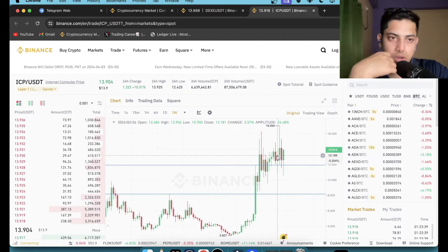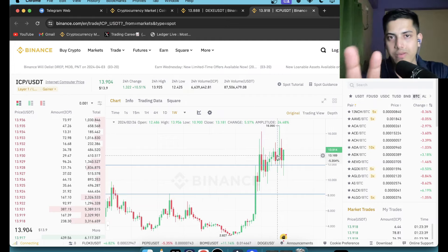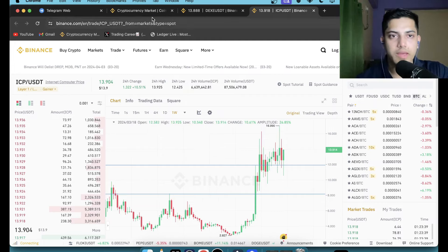If you have ten thousand dollars, how should you go about it? I'll go into depth on that — the price prediction, buying price. There are also many coins going up in the market right now.